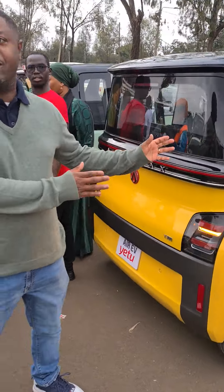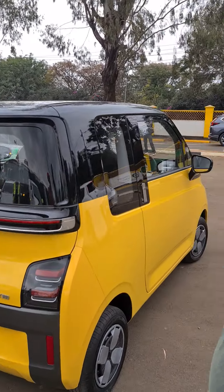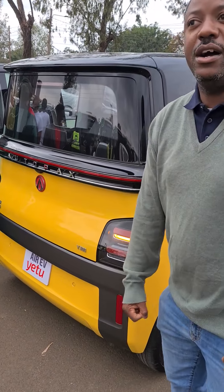How many kilometers is the range? 300 for the yellow one and 200 for the other one. The Yetu 300 is 300 kilometers. What's the maximum speed? 100, but it can do up to 110.